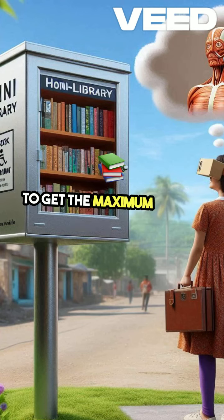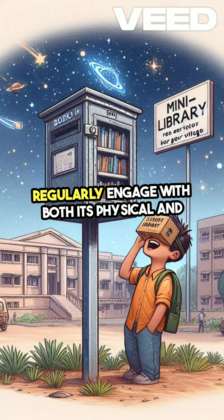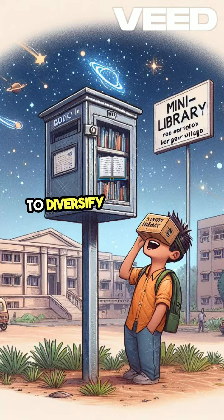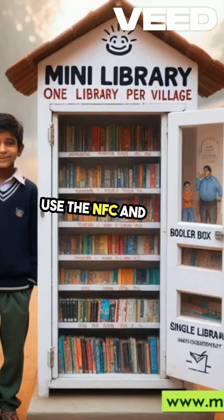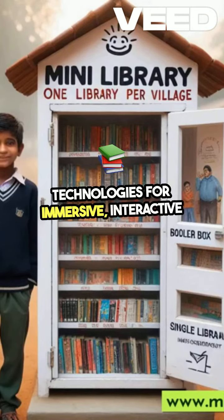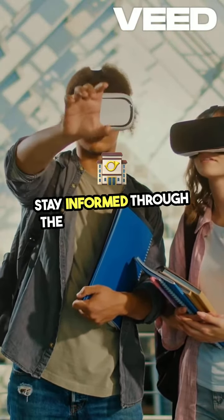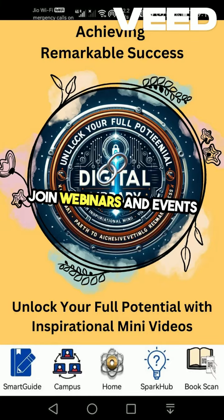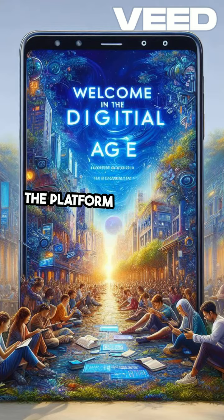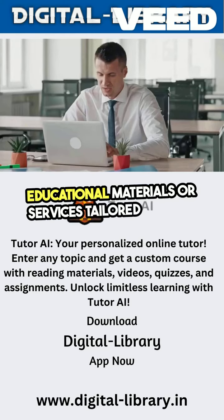To get the maximum benefit from a Mini Library, regularly engage with both its physical and digital resources. Participate in the Book Exchange program to diversify your reading habits. Use the NFC and VR/AR technologies for immersive, interactive learning experiences that bring subjects to life. Stay informed through the dedicated website. Join webinars and events to broaden your knowledge and network with peers. The platform also allows you to request specific educational materials or services tailored to your needs.